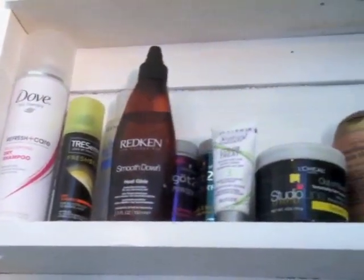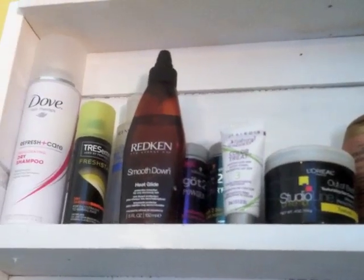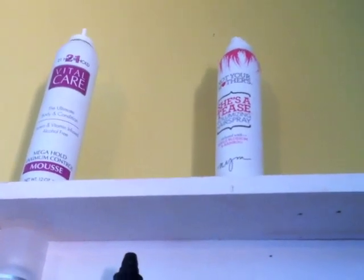Up here I have hair things that I use regularly and some random Vaseline. And then up there I have mousse and some hairspray that won't fit on this shelf right here, so that's what that looks like.